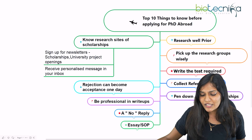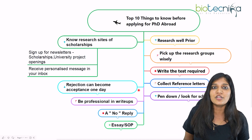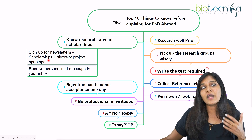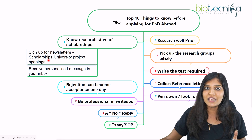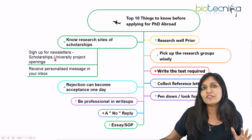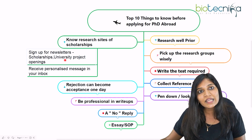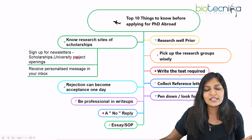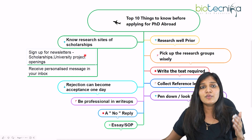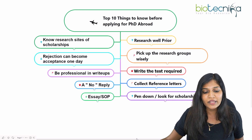The next important thing is to know research sites and scholarship portals. You can't go to every website to check for available scholarships or projects — that's very tedious. Instead, sign up for newsletters and portals that aggregate PhD scholarships and projects in your area of interest, such as oncology or stem cell research. Biotechnica, for example, has a portal covering scholarships and fellowships. Subscribe so you get personalized notifications in your inbox. If you receive too many emails, create a separate email account dedicated to these updates.